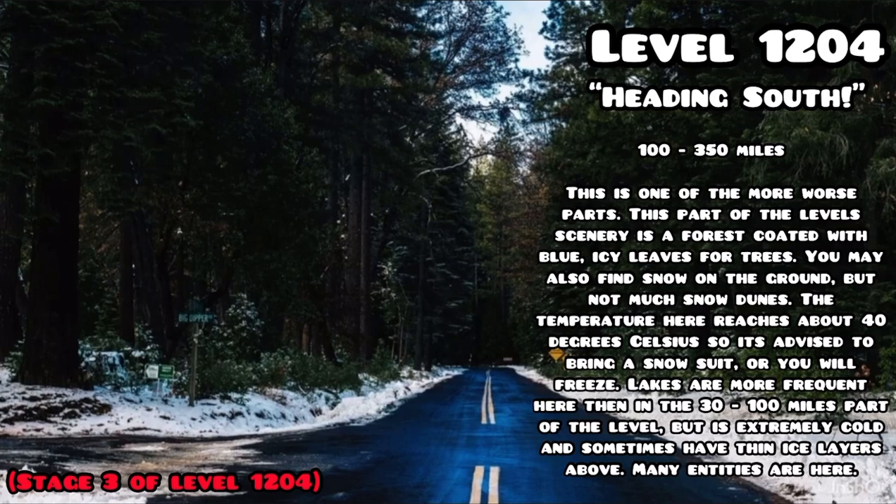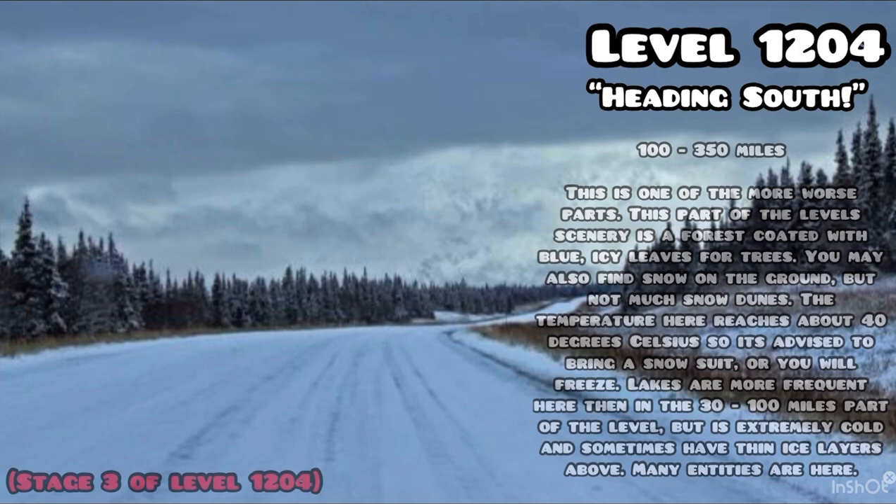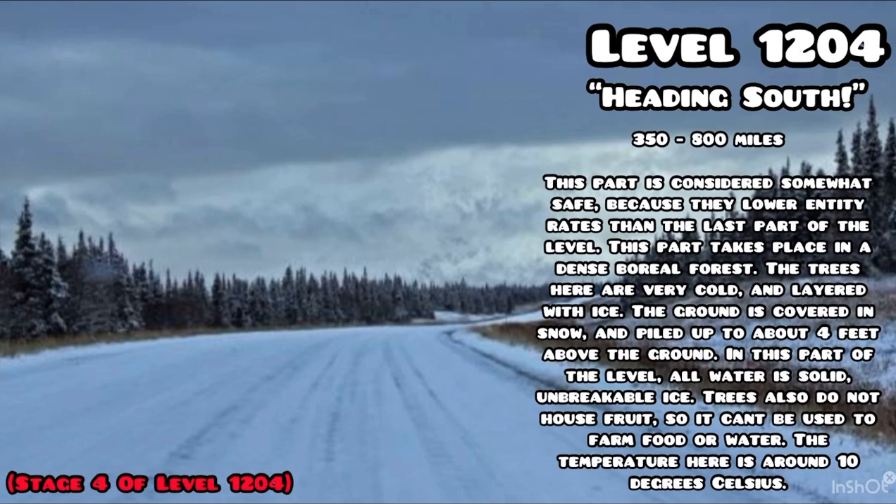100 to 350 miles: this is one of the worse parts. The scenery is a forest coated with blue icy leaves. You may also find snow on the ground, but not many snow dunes. The temperature reaches about minus 40 degrees Celsius, so it's advised to bring a snowsuit or you will freeze. Lakes are more frequent here than in the 30 to 100 mile section, but the water is extremely cold and sometimes has thin ice layers above. Many entities are present here.